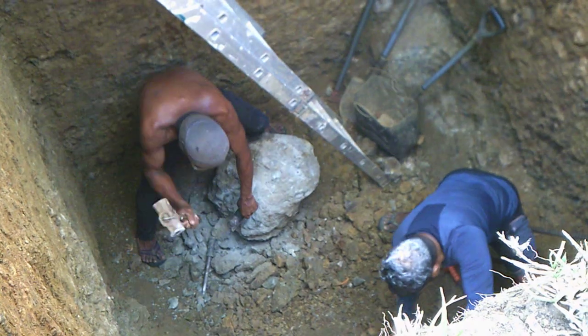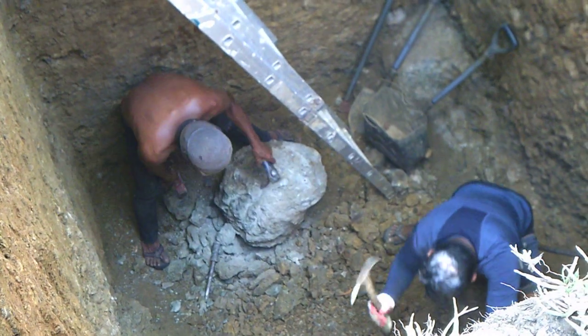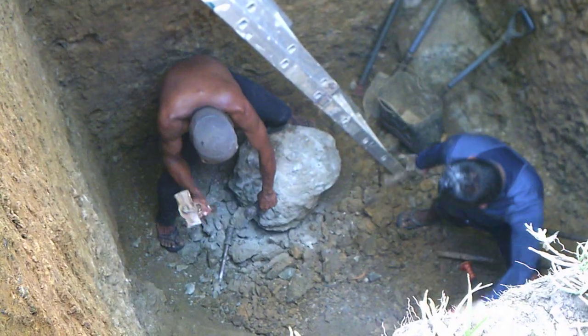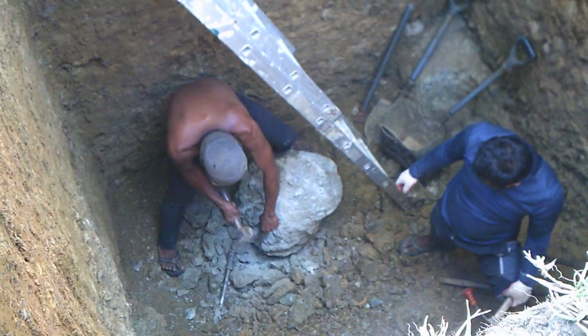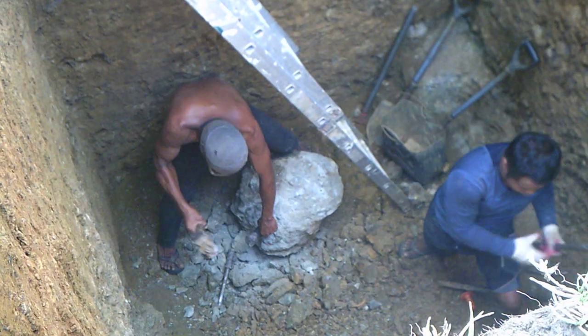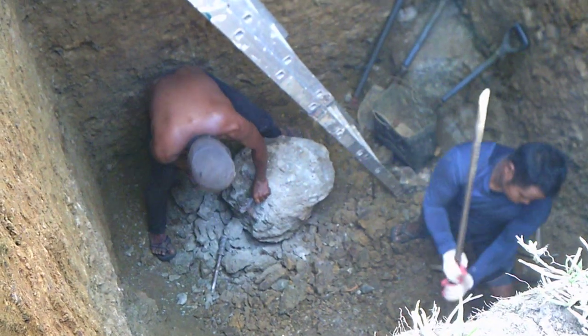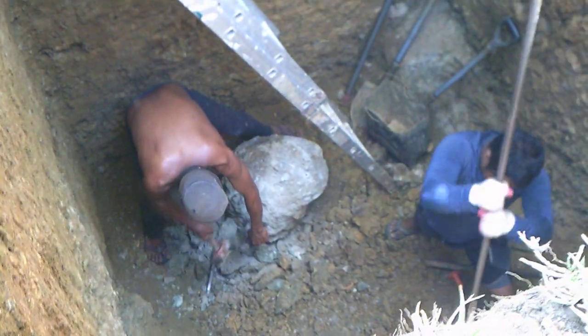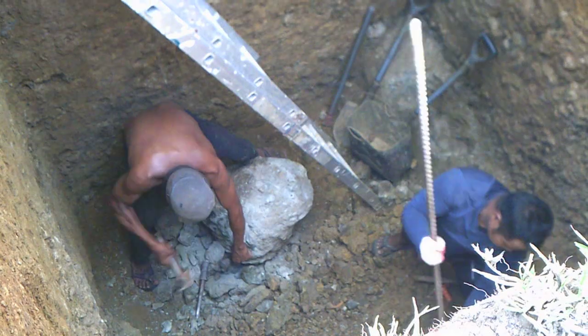I've seen them dig a couple of different wells, and when the group dug up at the church that Marifay belongs to, wow — the rock they dug out of there was pretty incredible what they did.